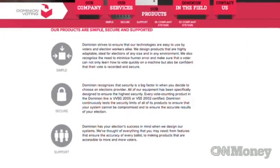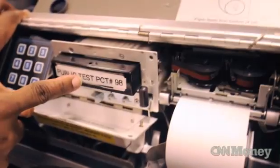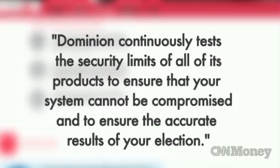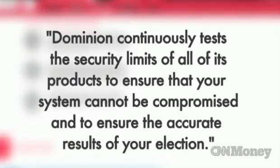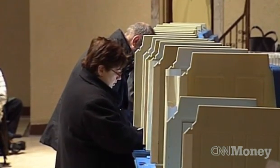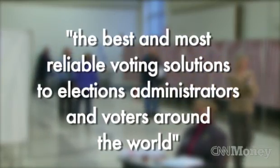CNN Money reached out to Dominion and Election Systems and Software, two of the largest manufacturers of machines in the U.S. Neither responded directly, but on its website, Dominion says it continuously tests the security limits of all of its products to ensure that your system cannot be compromised and to ensure the accurate results of your election. Election Systems and Software highlighted its focus on security, saying it offers the best and most reliable voting solutions to elections administrators and voters around the world.